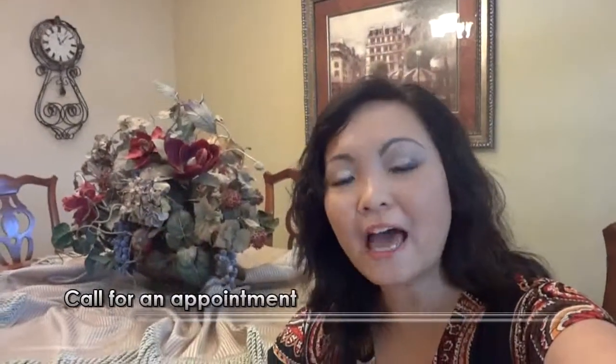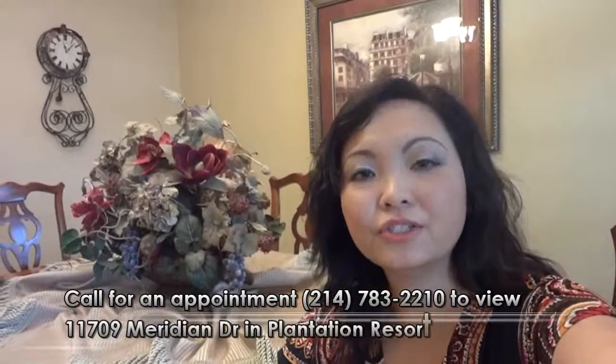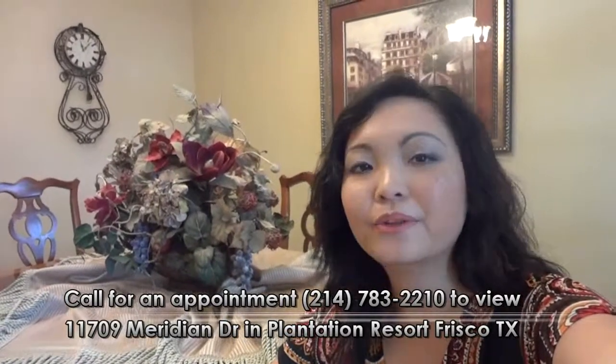What about this home? A beautiful four-bedroom, two-and-a-half-bathroom, 2,700 square foot house out here in Plantation Resort at 11709 Meridian Drive in Frisco, Texas. Call me, Lorena Yeo with 316 Team Realty — your locally owned Frisco, Texas real estate brokerage. Bye for now!